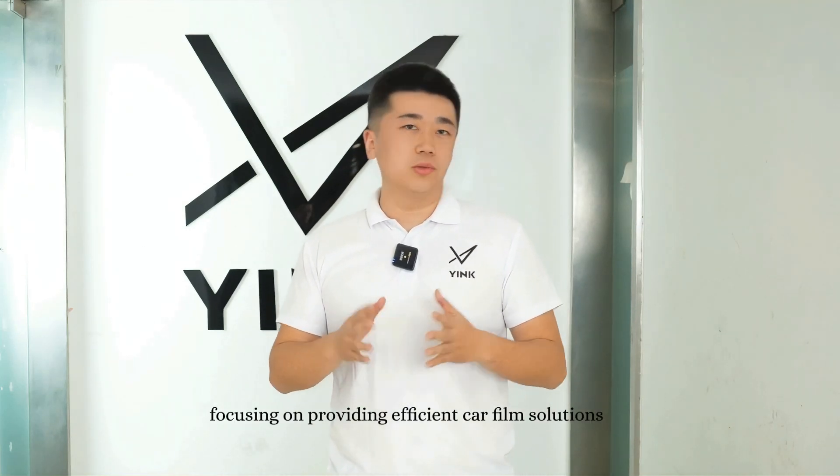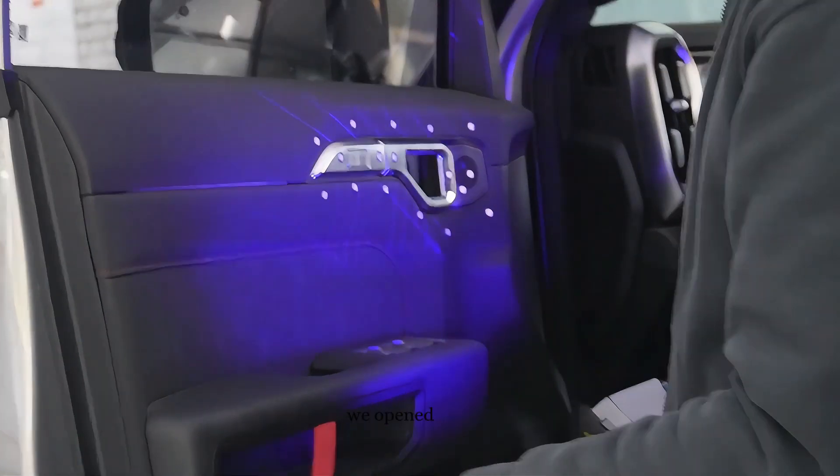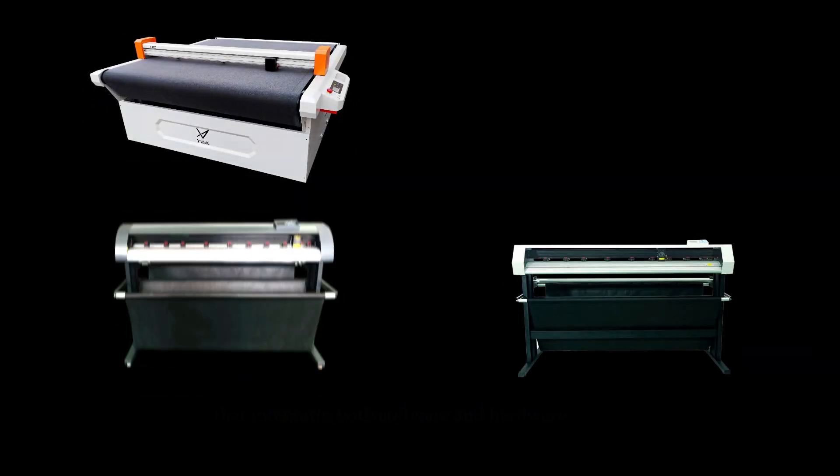Yink started back in 2014, focusing on providing efficient car film solutions. We began with software development, and in 2019 we opened our own machine factory, creating a complete solution that integrates both software and hardware.